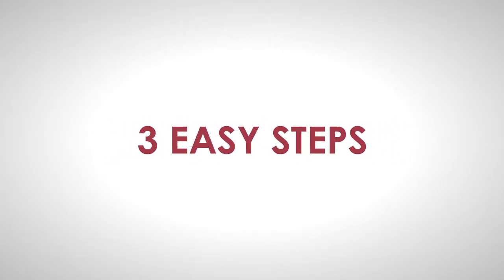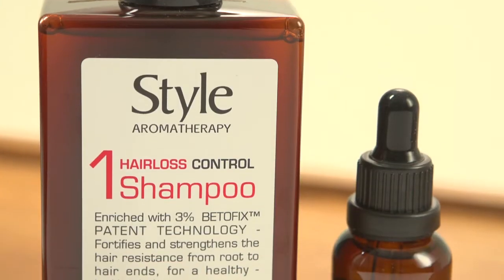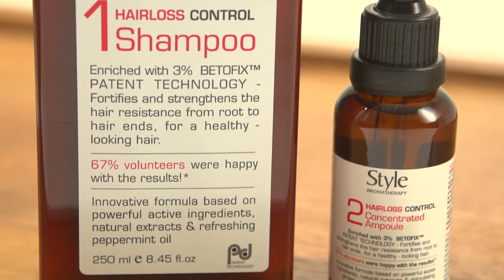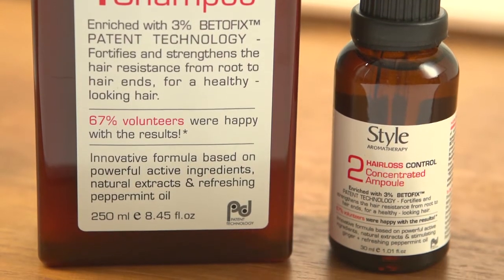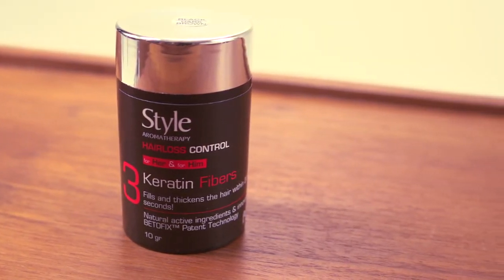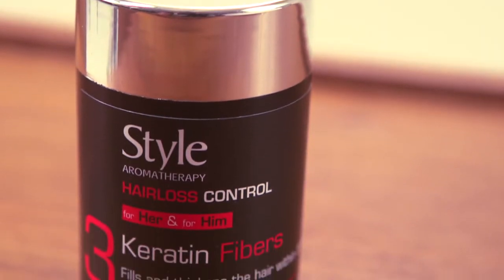With its three easy-to-use steps, you too can do it on your own. Step 1 and 2 are part of an essential hair growth treatment for daily maintenance and hair loss management. The optional Step 3 provides an instant and cosmetic solution for thinning hair problems in just 30 seconds.